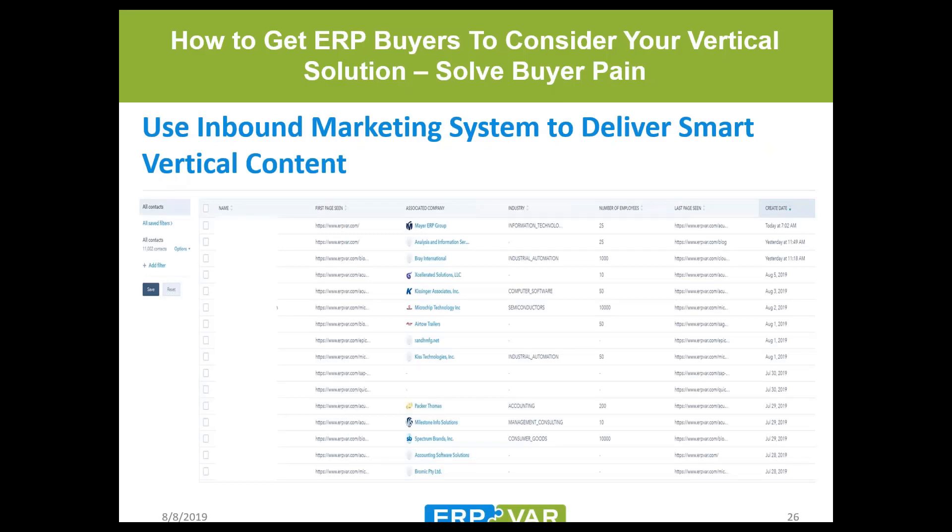ERP VAR uses an inbound marketing system — HubSpot — to track all contact conversions. HubSpot automatically applies industry data to each contact, along with number of employees, pulled from various internet resources. This allows us to target vertical content to specific industries within the database. We can build smart content that contacts see when they return to our website — content that's only relevant to them — using smart lists that deliver vertical content specific to their industry.